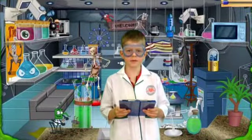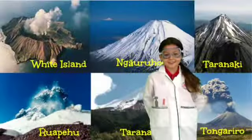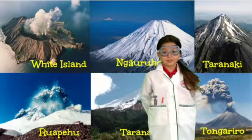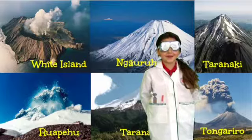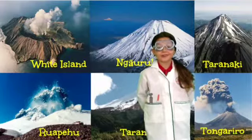There are three types of volcanoes: active, dormant, and extinct. An active volcano shows signs of unrest or is currently erupting. White Island, Mount Ruapehu, and Mount Tongariro are some of New Zealand's active volcanoes.